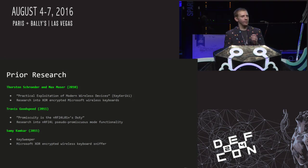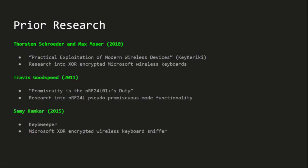Before continuing, I want to highlight some prior research. In 2010, Thorsten Schroeder and Max Moser discovered that the XOR encryption used on certain Microsoft wireless keyboards was weak — the address of the keyboard was XORed with the payload as the encryption. They custom-fabricated a device to sniff keystrokes but it had a high barrier to entry. In 2011, Travis Goodspeed discovered a pseudo-promiscuous mode on common Nordic Semiconductor radios and demonstrated keystroke sniffing using commodity hardware. Then last year, Sammy Kamkar built Key Sweeper — a USB wall adapter containing a microcontroller, Nordic radio, and GSM radio — demonstrating sniffing of these XOR-encrypted keystrokes over a GSM backhaul.